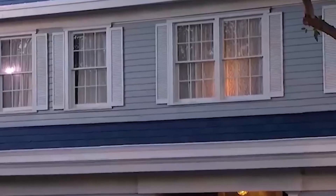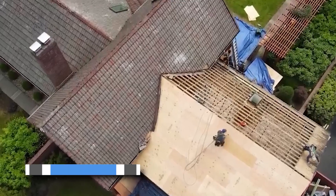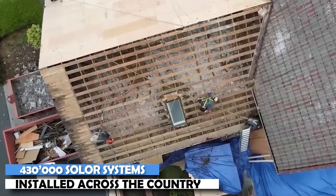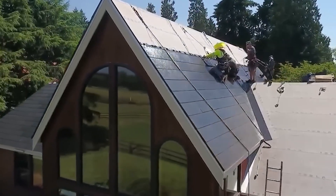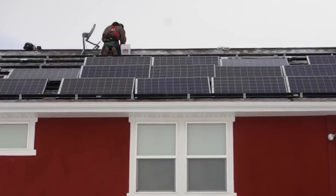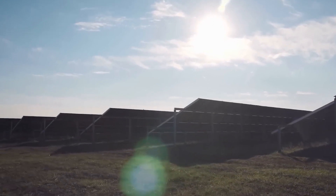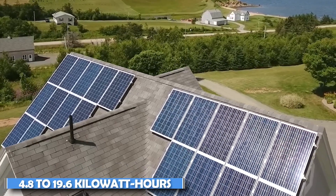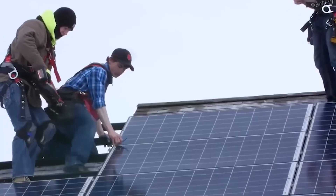What sets Tesla's solar products apart from those offered by other major corporations? With over 430 solar systems installed across the country, Tesla has emerged as one of the largest solar installers in the US in terms of kilowatts. The company provides four different solar panel installation sizes, ranging from 4.8 to 19.6 kilowatt hours, catering to various energy needs.